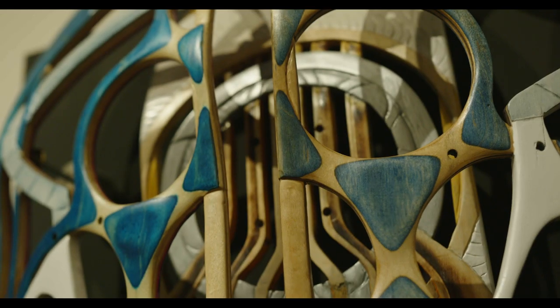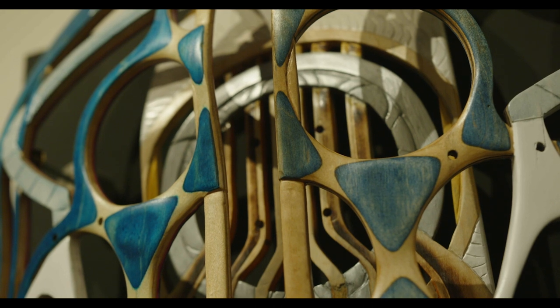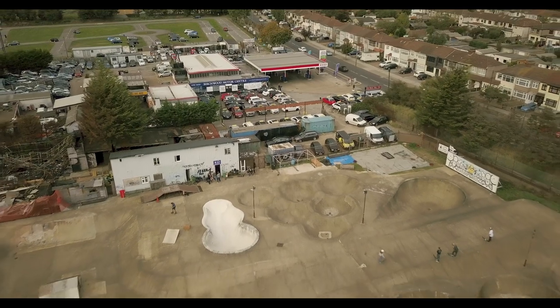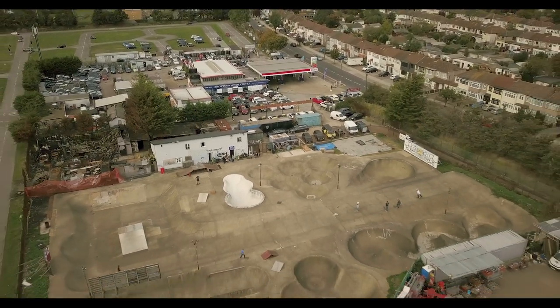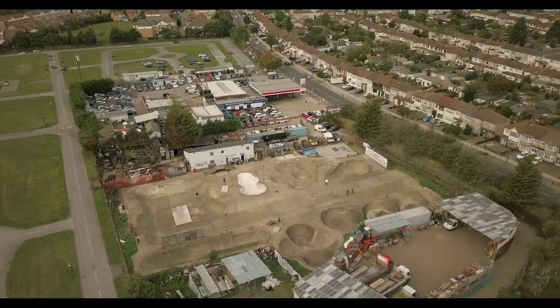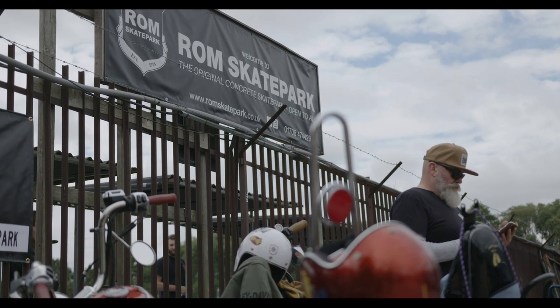The piece that I'd done for ROM instantly got me thinking about my first impressions of ROM, going through into the car park, looking through the railings at what was in store for me beyond. There was always a real divide of being outside and inside, and that barrier of the fence — can't wait to get in and explore.